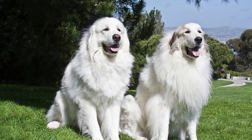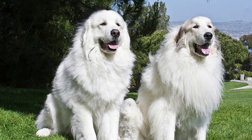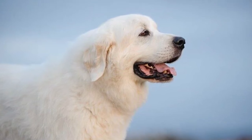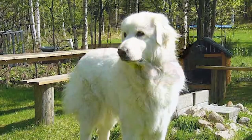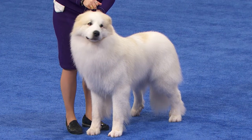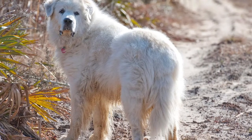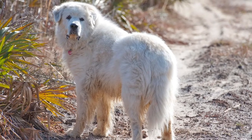Training. Great Pyrenees may be challenging to teach since they were raised to be clever, independent watchdogs for flocks. They work best with owners who have prior dog training expertise and need consistency. They are intelligent and headstrong, and despite their intelligence, they won't respond well to routine obedience instruction. They may not understand the purpose of sitting when asked, due to their level of independence. Consistency, positive reinforcement, and patience are essential when training these dogs. Puppy training programs and early socialization are advised to help the dog become a well-mannered, well-adjusted companion.